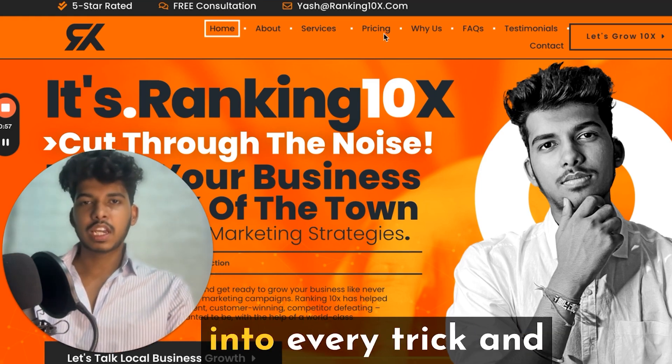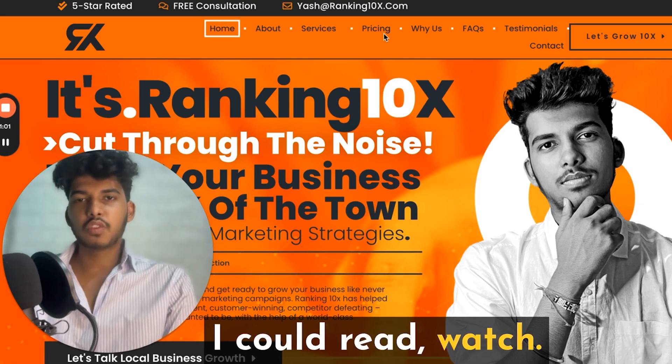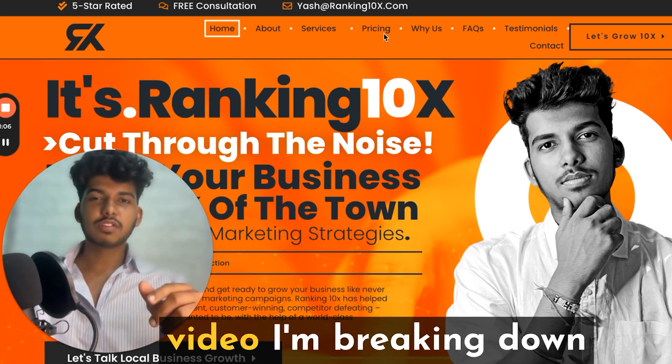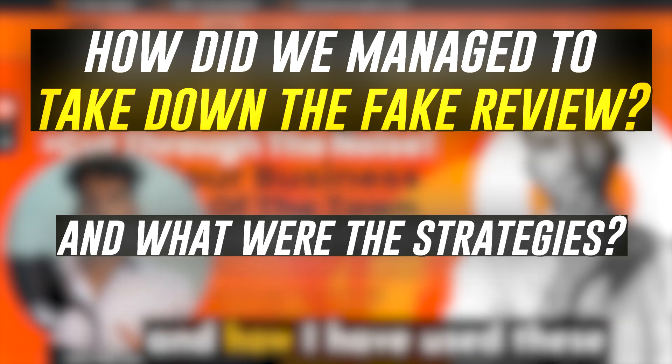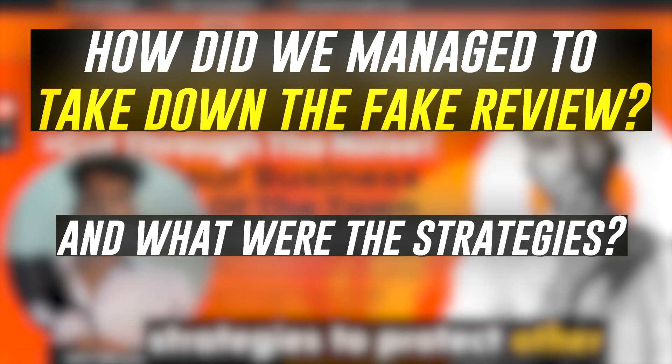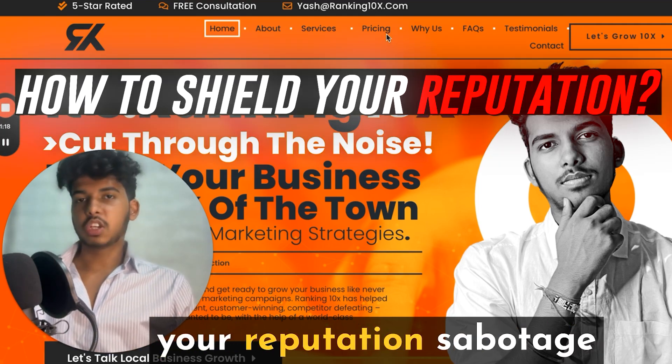I started digging into every trick and tactic — videos, blog posts I could read and watch. And I will tell you one thing: it actually worked. In this video, I'm breaking down exactly what I did to get that fake review taken down, and how I've used these strategies to protect other clients since. Let's dive in and learn how to shield your reputation from sabotage.